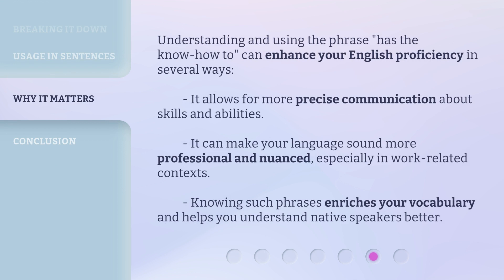Understanding and using the phrase 'has the know-how-to' can enhance your English proficiency in several ways. It allows for more precise communication about skills and abilities. It can make your language sound more professional and nuanced, especially in work-related contexts. Knowing such phrases enriches your vocabulary and helps you understand native speakers better.